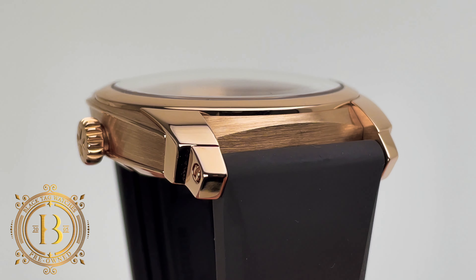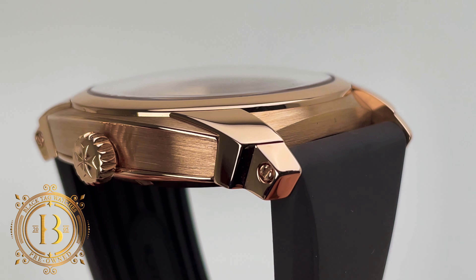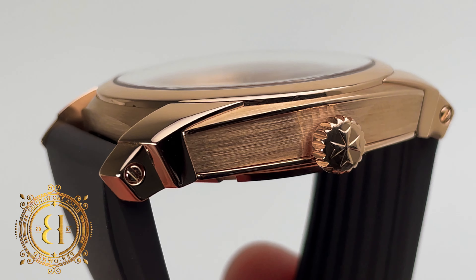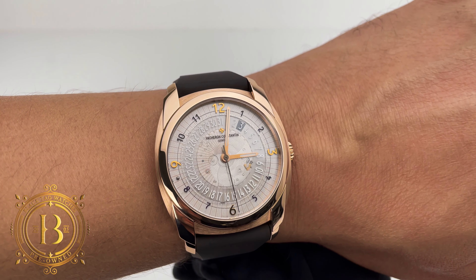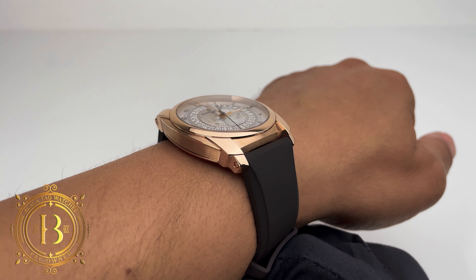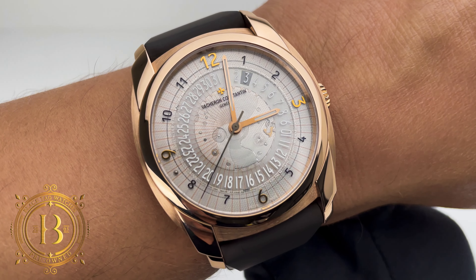This is a 42mm case, so it's a big timepiece, but the lugs are so short that the actual length of the timepiece from lug to lug is only 50.2mm. And this is how it looks at my 7.5 inch wrist. It has a big presence, but it doesn't extend past the edge of my wrist, and this timepiece does have some weight to it due to all the gold material.